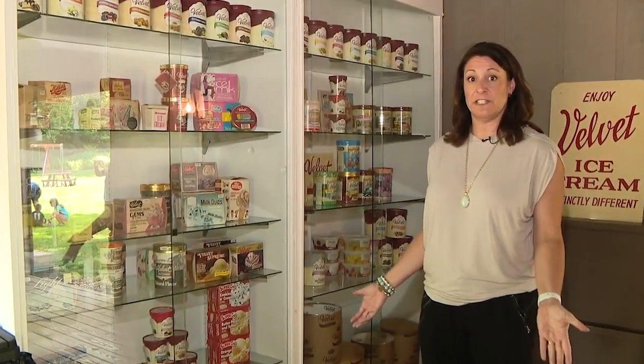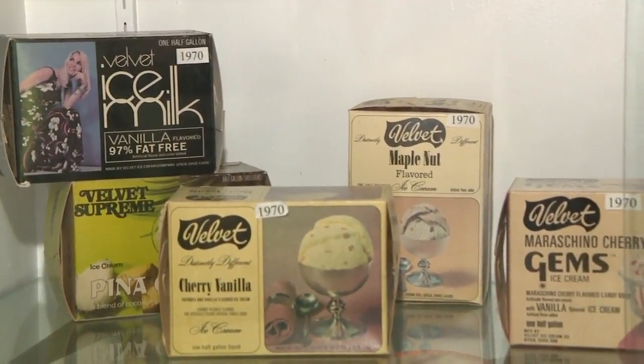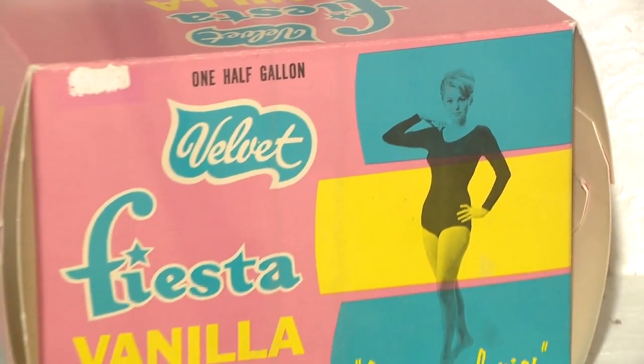When you come to the mill, you can hit the visitor center first and experience Velvet packaging throughout the years. I couldn't help but notice that back in the 1960s, Jane Fonda actually signed on to promote this delicious ice cream.